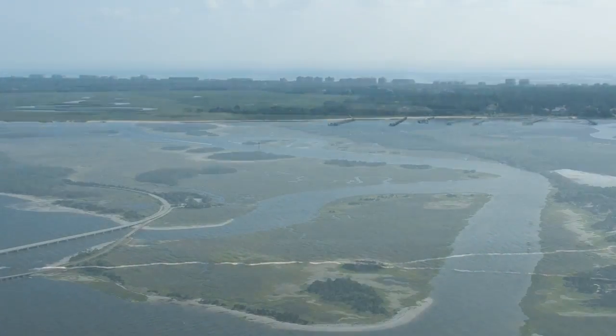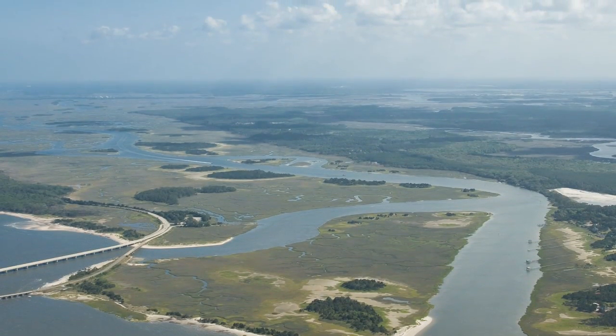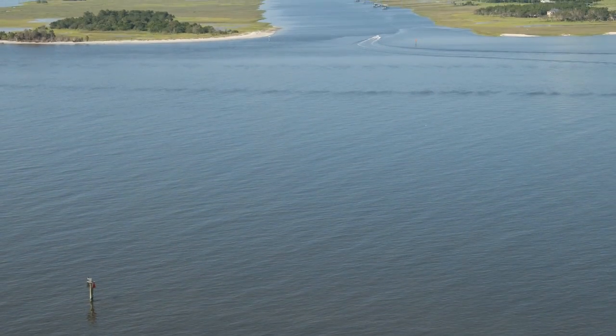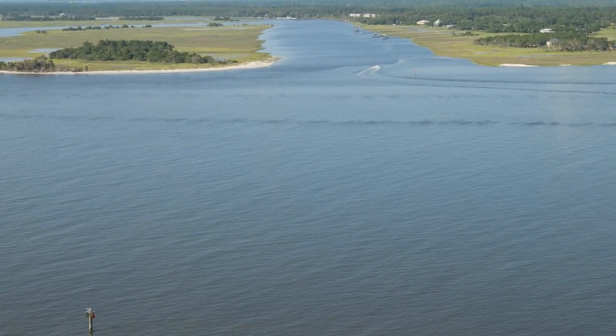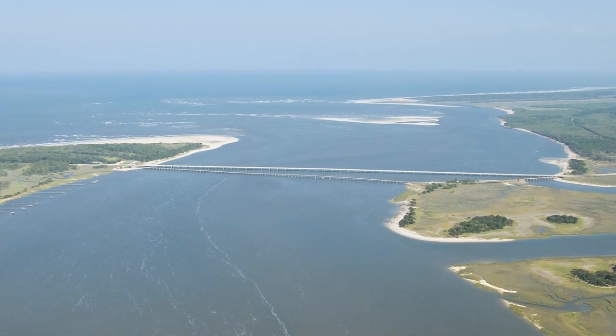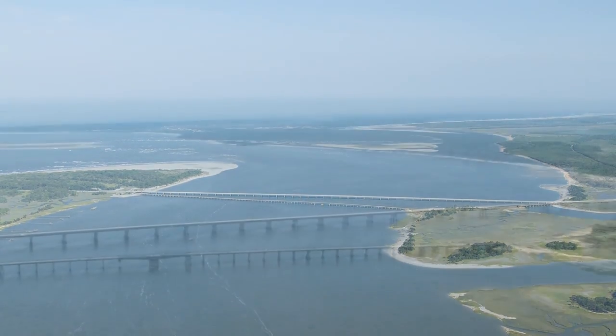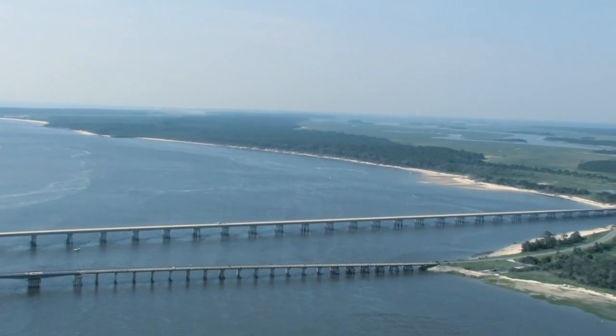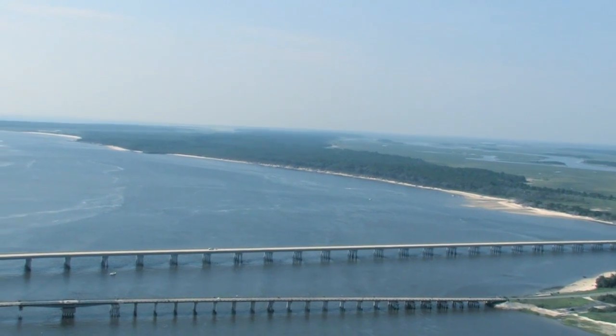Then turning directly to the east toward the twin bridges. Several south views of Saw Pit Creek are given, then a high altitude view to the east showing the twin bridges, Bird Island, and Little Talbot Island at a far distance. A flyby ensues over the twin bridges.